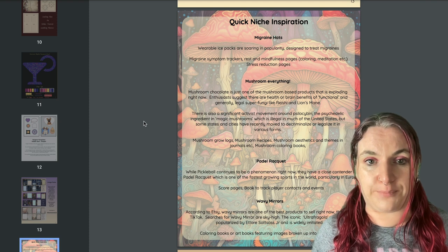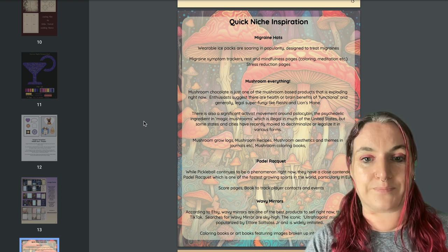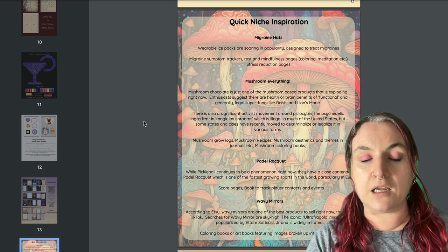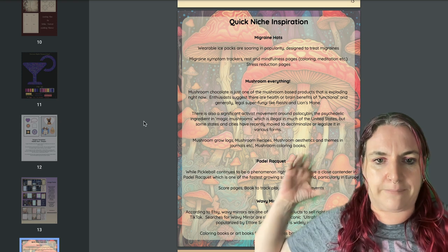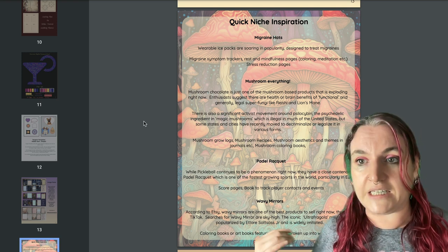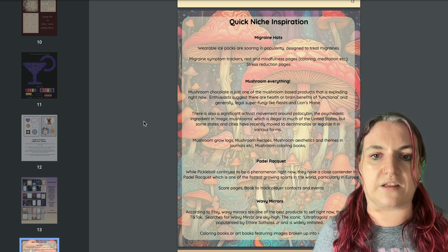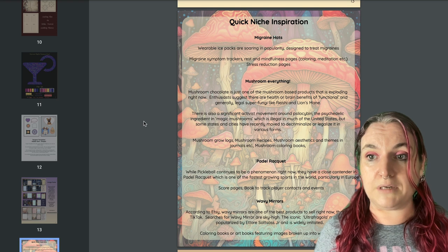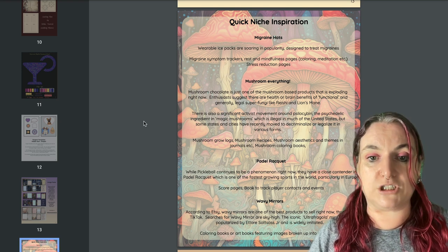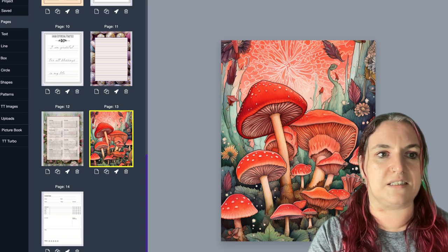Page 14 is about trends that are popular at the moment. We talk about mushrooms — mushrooms are everywhere right now. A lot of it's functional mushrooms like reishi and lion's mane, which are really popular for health. There's also an activist movement around the legalization of psilocybin, which is the psychedelic ingredient in magic mushrooms. And also people just like regular edible mushrooms — you can make mushroom grow logs, mushroom recipes, mushroom aesthetics and themes. If you download the TT file, you can use a cool mushroom picture for anything you like too.